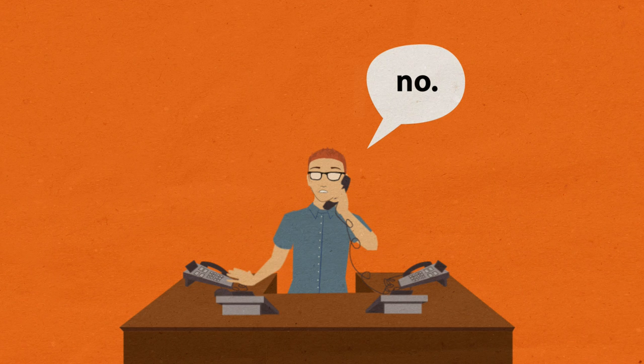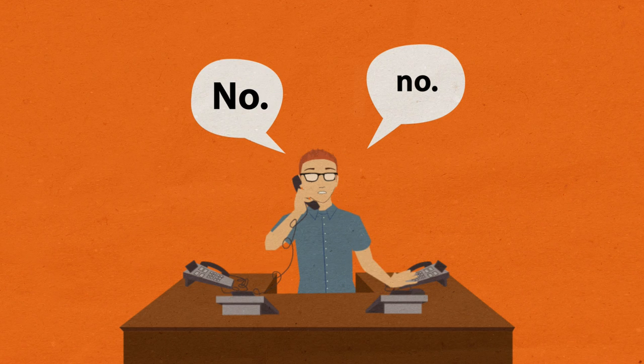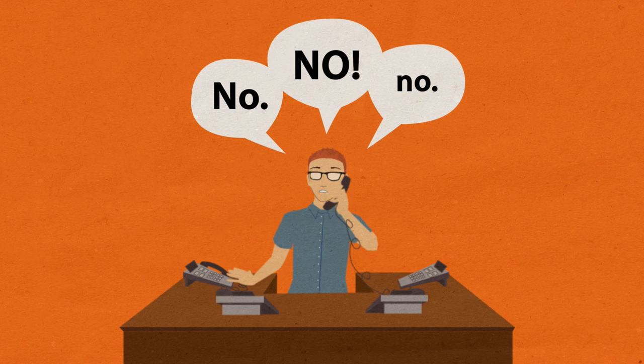No, I can't support your iPad. No, I can only fix your laptop if you're in the office on our network. No, I can't fix your servers today. I'll have to drive out to you tomorrow.